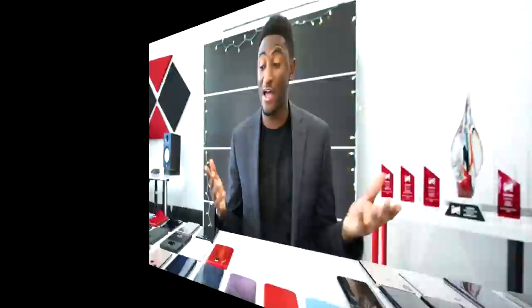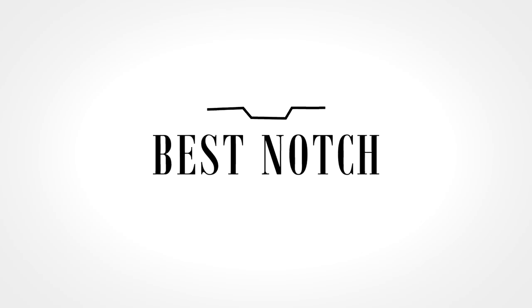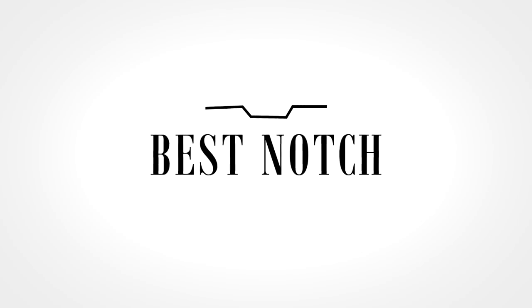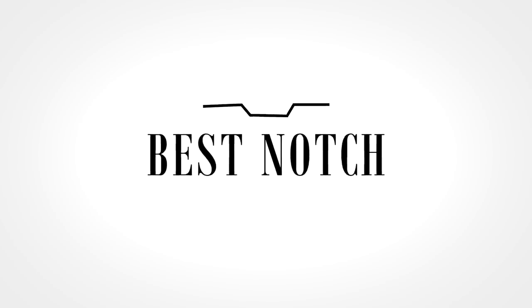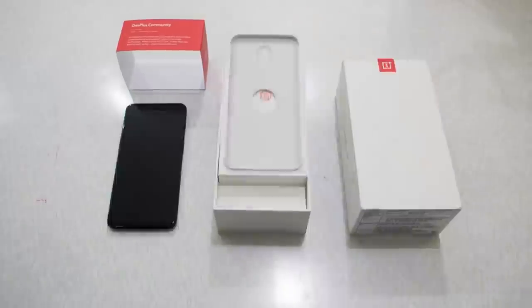Usually award shows save the best awards for last, but in this one we're going to give the award for the best notch first, because let's be real, these are the smartphone notch awards and there have to be more interesting categories than this. So let's just get it out of the way — the award for the best-looking notch of 2018 goes to the OnePlus 6T.